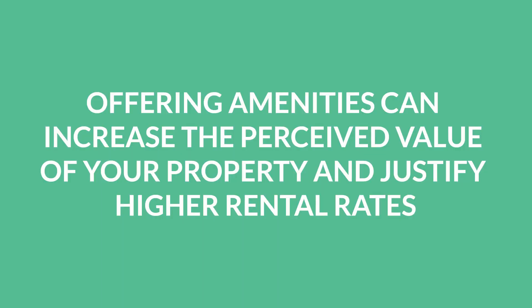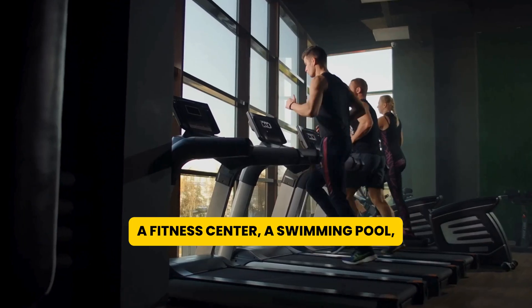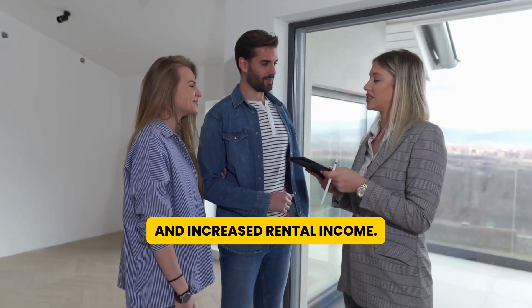Fourth, offering amenities can increase the perceived value of your property and justify higher rental rates. Consider offering on-site laundry facilities, a fitness center, a swimming pool, or covered parking to attract higher quality tenants and increase rental income.